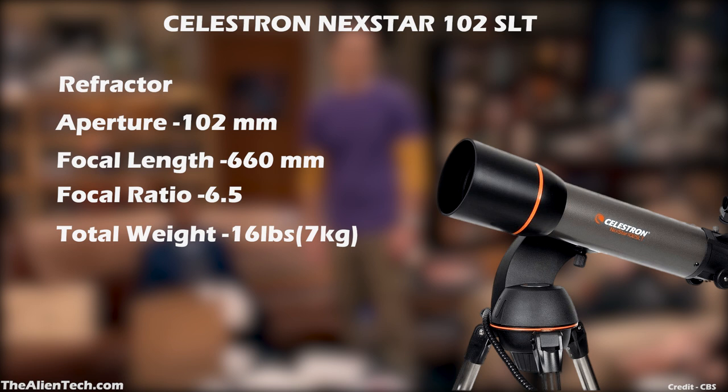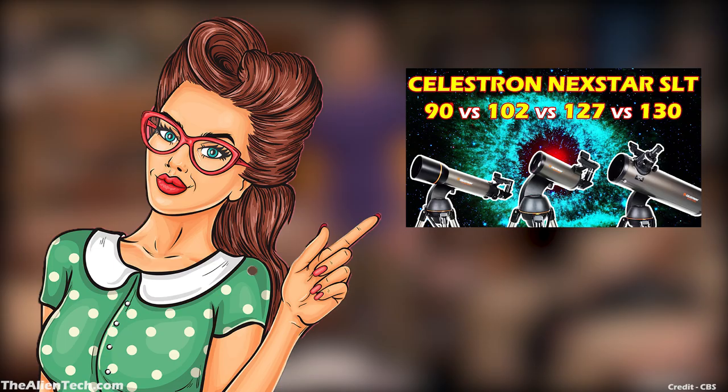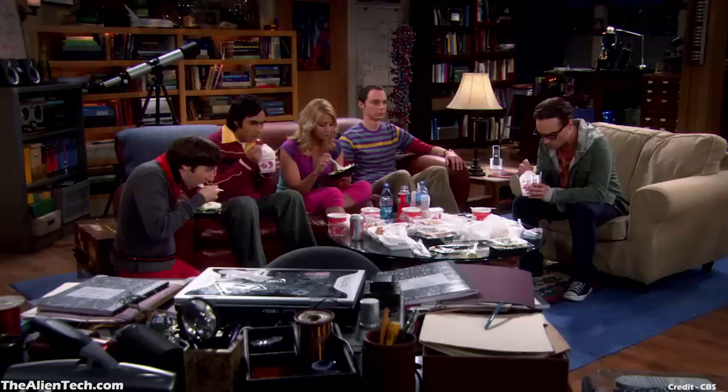With this telescope, you can see the Moon, Mars, and Venus and their phases. You can see all the details of this telescope series in this video. In some episodes, you can also see different telescopes in Leonard and Sheldon's living room. This one is also a refractor-type telescope.